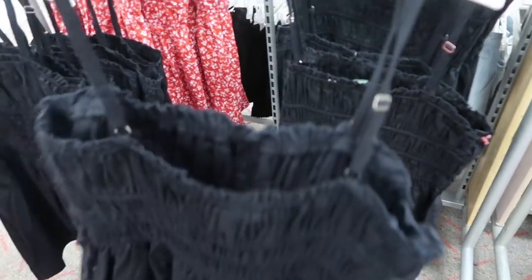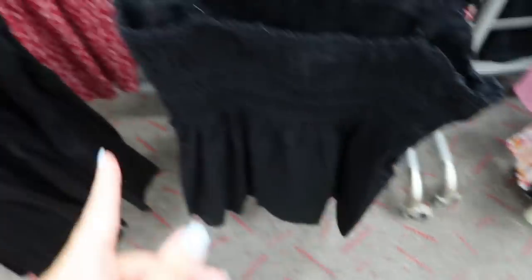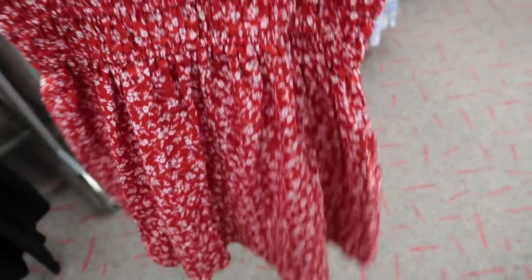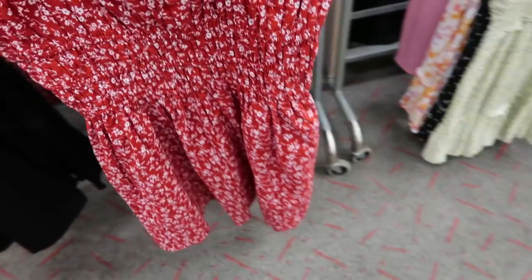It has adjustable straps. With the red and white floral, this would be cute for Fourth of July weekend or Labor Day weekend.